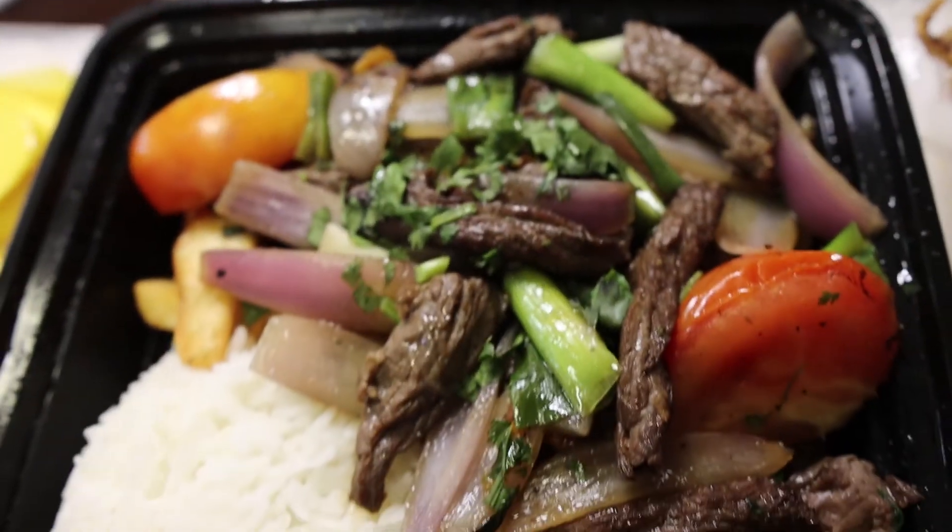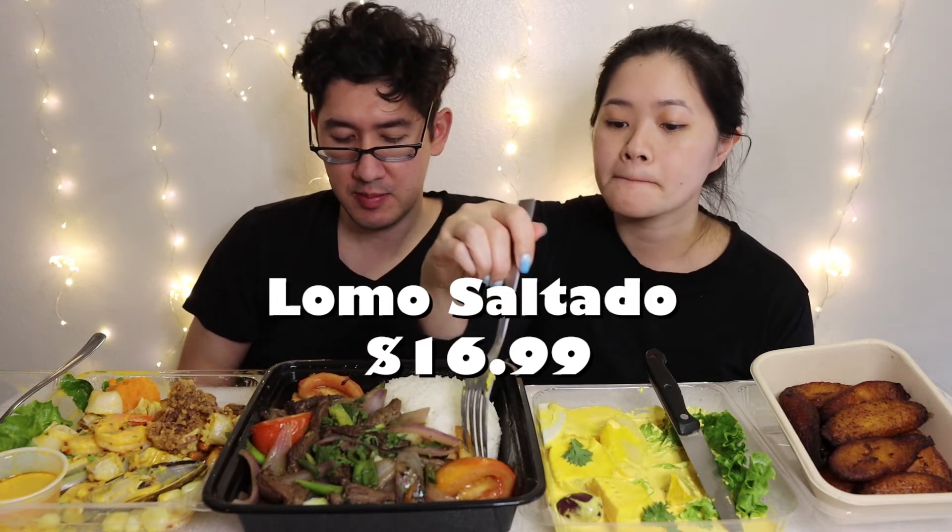Our last entrée is Lomo Saltado. This is the local Peruvian dish that many Peruvians eat daily. It's made with marinated beef strips, onions, peppers, cilantro, tomatoes, and other ingredients — a local stir-fry. In Peru, they usually eat this with french fries, and there are actually french fries inside of it. Did you know there's a really big population of Chinese and Japanese immigrants in Peru? That's why this is kind of a fusion — a Peruvian-inspired Chinese food. The stir-fry influence is where you get the potatoes coming in.